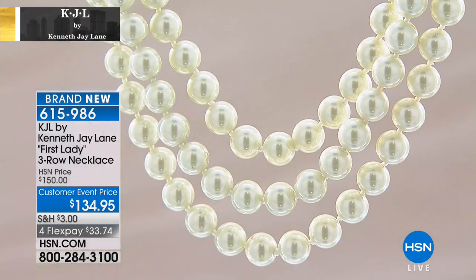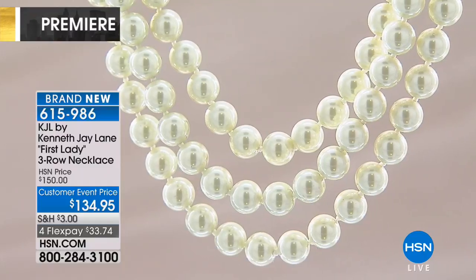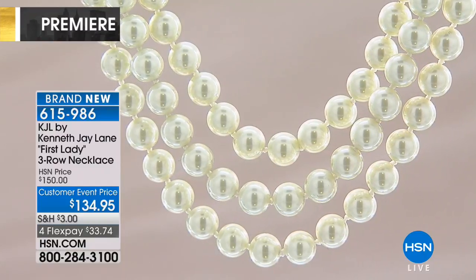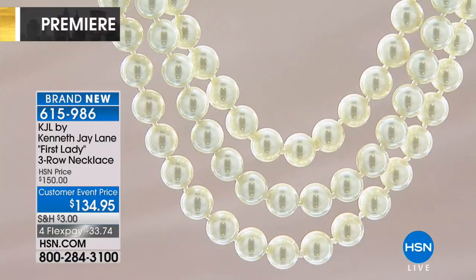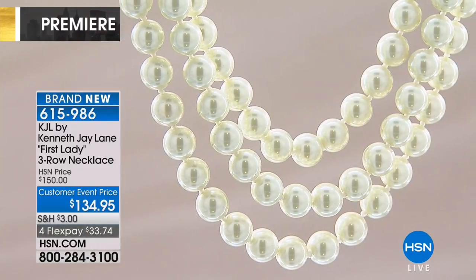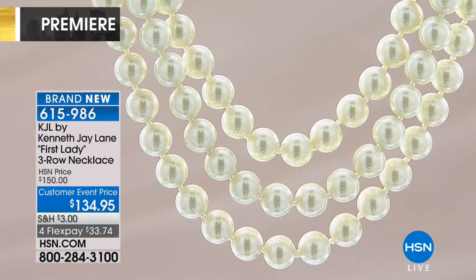This isn't a necklace that you put away and wait for special occasions. Wear them out — people will know. This is an iconic look for the Kenneth J. Lane line, one of the most recognized pieces in the entire collection. It's stunning, it's beautiful.